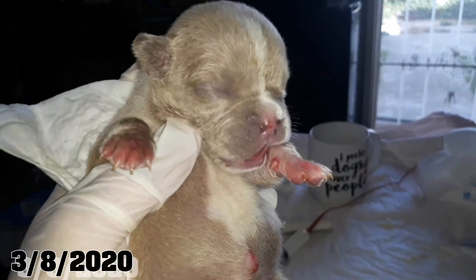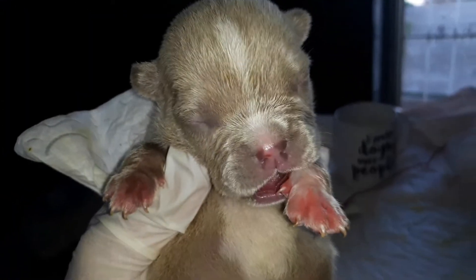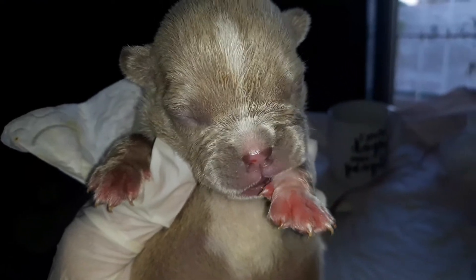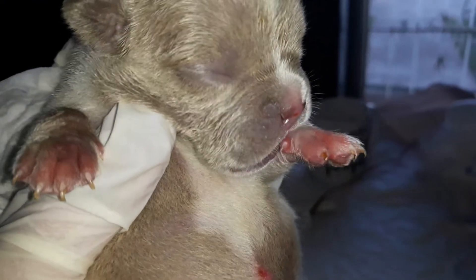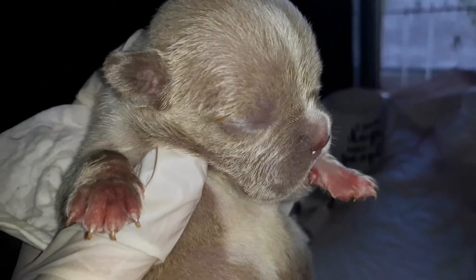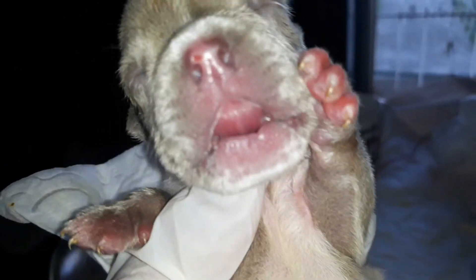On Wednesday she will be two weeks. This is too beautiful. She always thinks she's looking for a teat over here, but she can't.